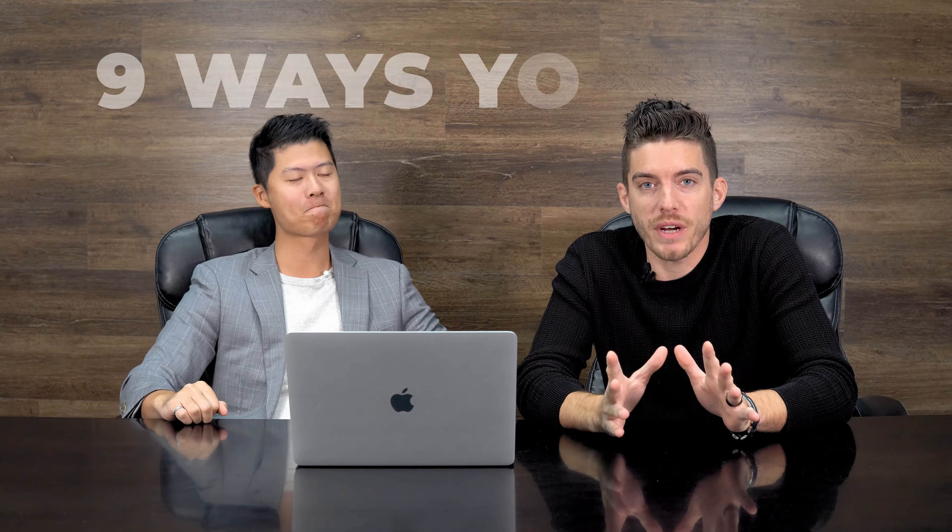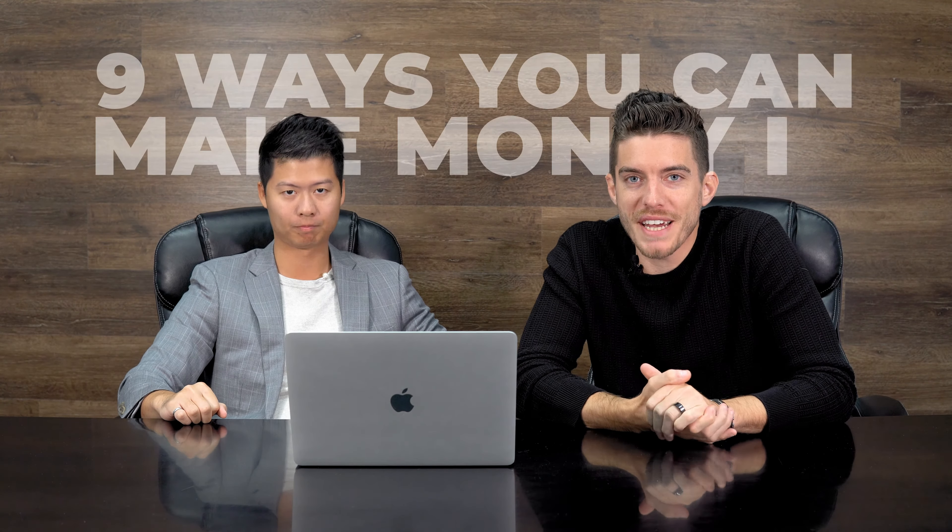What's up guys? Welcome back to the channel. Today we're going to talk about nine ways on how you can make money in real estate. There's a lot of ways to make money in real estate, but let's start with our nine ways that we want to explain to you step by step.